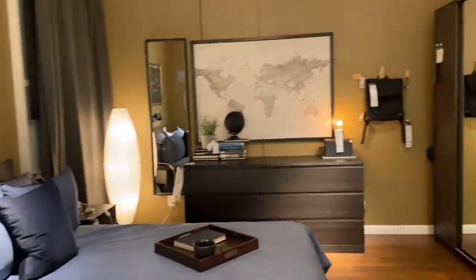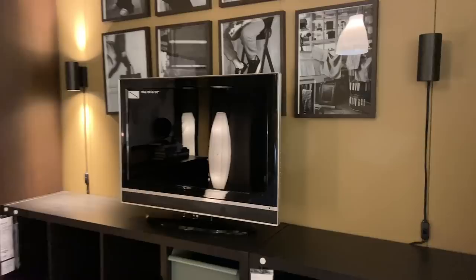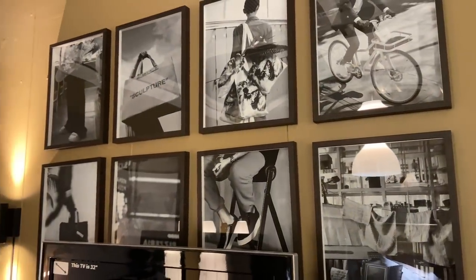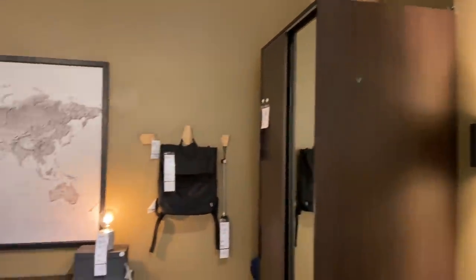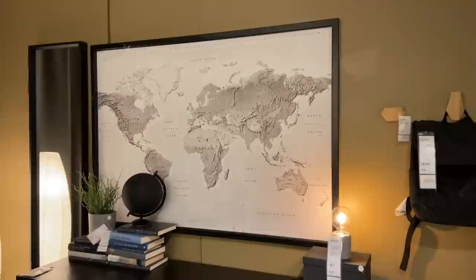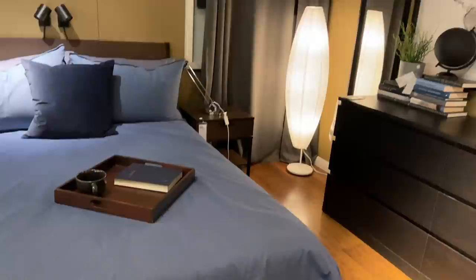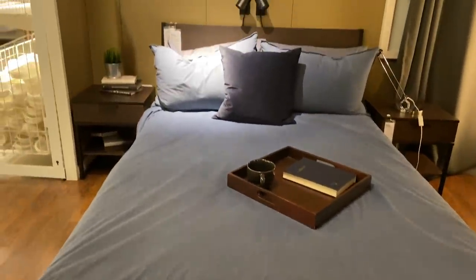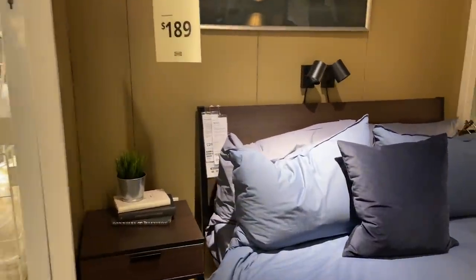Very masculine, very elegant. Look how they've done the artwork here — isn't that so pretty? Repeating patterns always make things feel more elevated. Here they've done a nice big piece. Use these dark woods — you don't have to go as dark on your walls — but it really does make it feel more elevated.